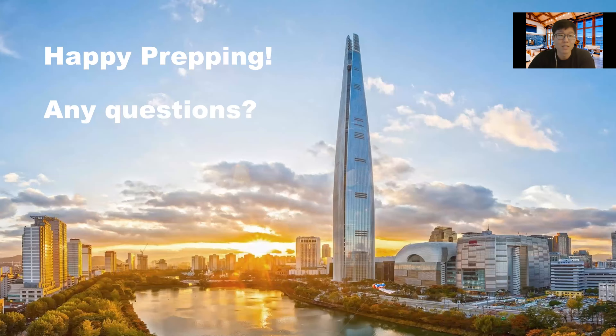That was it for my lecture — I know that was a lot of information. I'll be taking some questions now. Happy prepping!